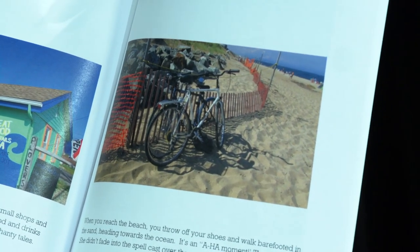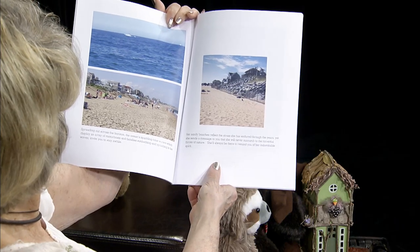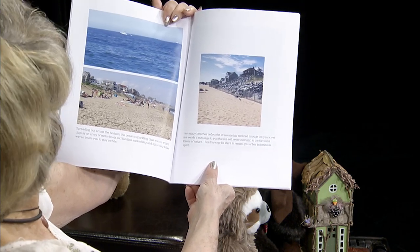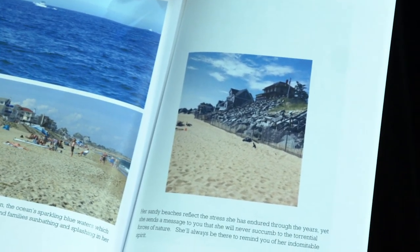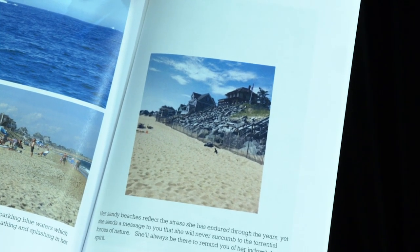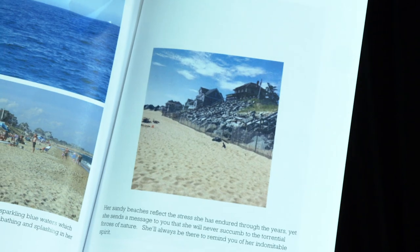It's an aha moment. There she is. She didn't fade into a spell cast over the area during the winter hurricanes. Spreading out across the horizon, the ocean's sparkling blue waters display an array of motorboats and families sunbathing and splashing in the waves — they invite you to stay a while. Her sandy beaches reflect the stress she's endured for years, yet she sends a message that she'll never succumb to the torrential forces of nature. She'll always be there to remind you of her indomitable spirit. That's the way it is on Plum Island, year after year.